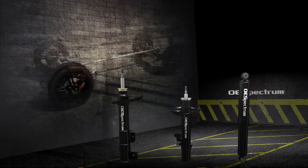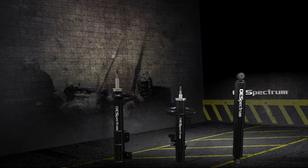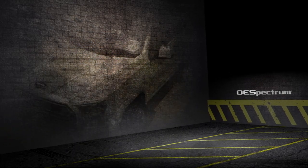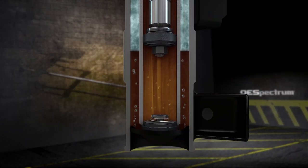Thanks for watching this brief training program. We hope you now have a better understanding of gas charging in modern shocks and struts. Remember, the quality of the replacement parts you choose can have a significant impact on vehicle performance and customer satisfaction and loyalty.